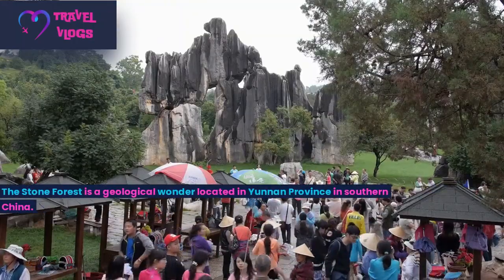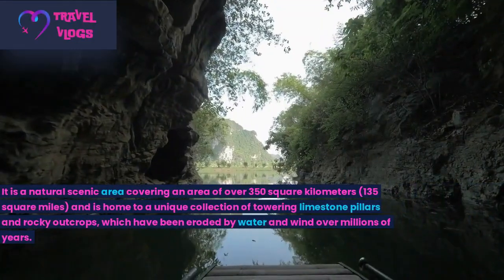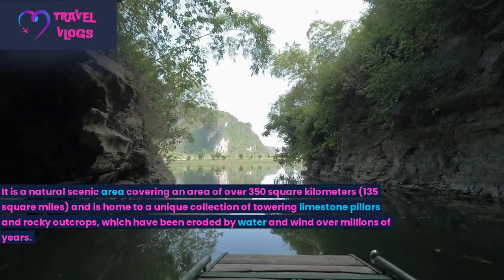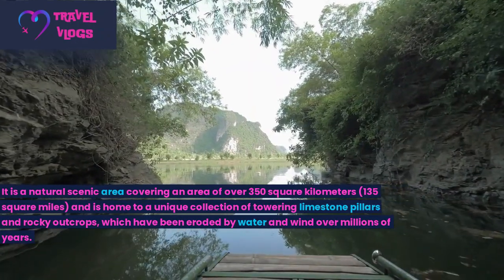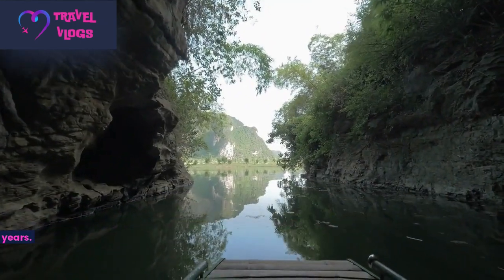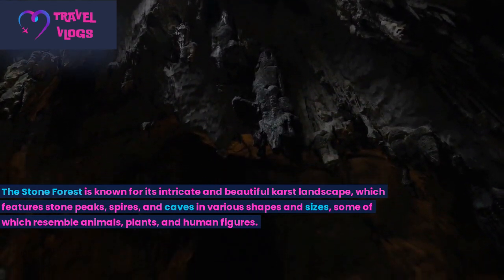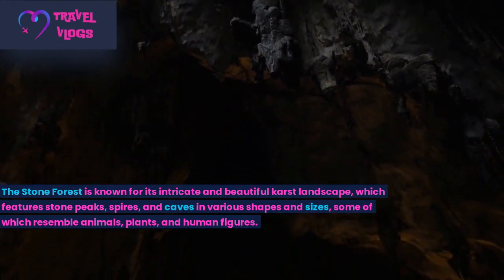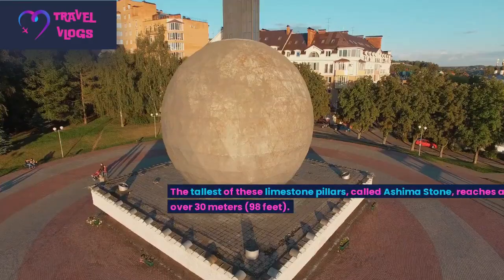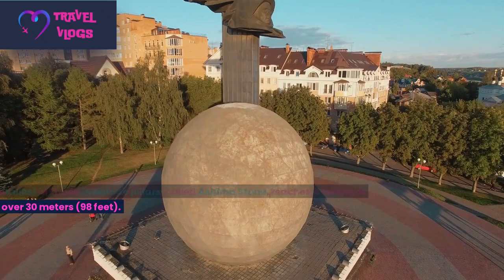Number 8: The Stone Forest is a geological wonder located in Yunnan Province in southern China. It is a natural scenic area covering over 350 square kilometers and is home to a unique collection of towering limestone pillars and rocky outcrops, which have been eroded by water and wind over millions of years. The Stone Forest is known for its intricate karst landscape, featuring stone peaks, spires, and caves in various shapes and sizes, some of which resemble animals, plants, and human figures. The tallest limestone pillar, called the Sword Peak Stone, reaches a height of over 30 meters (98 feet).